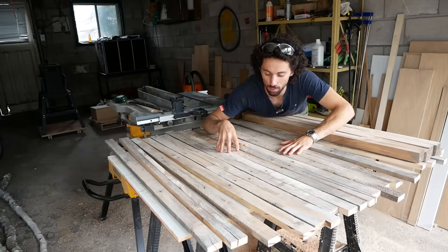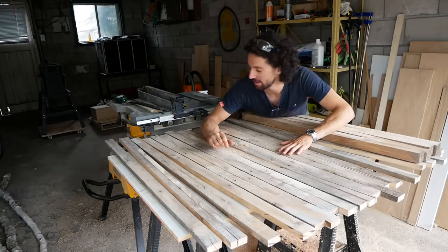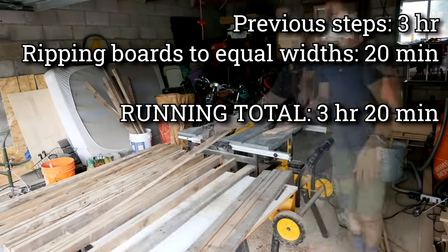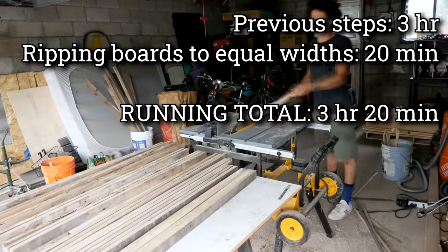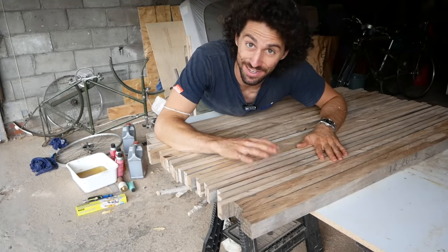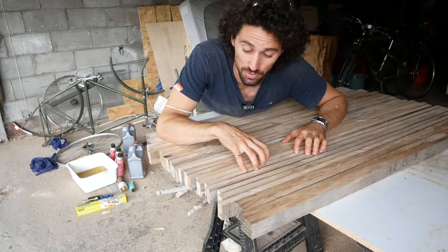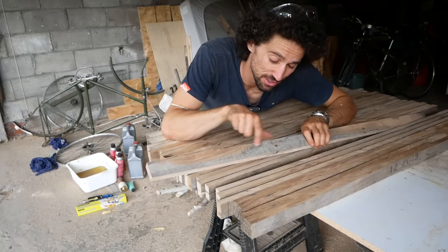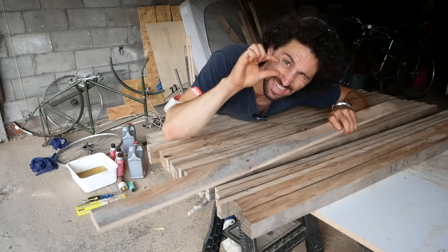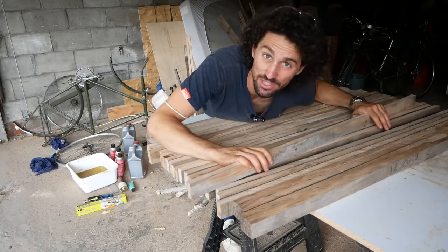Now that we have one flat edge on all these boards, I'm going to rip them all to the same width and put a flat edge on the other side. There are all of our boards re-sawn to the same width — this wood is so beautiful. We're almost ready to glue this into a slab, but first these dirty faces won't make for a very good glue joint. So I want to run all the boards through the planer to take a tiny bit off and get a nice, clean, flat face for gluing.